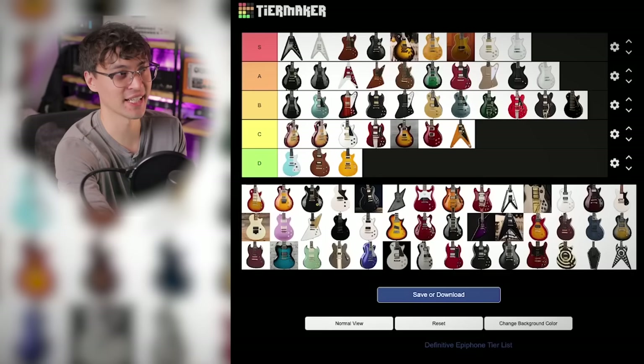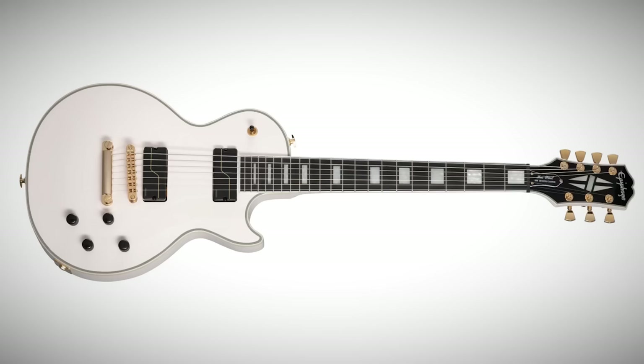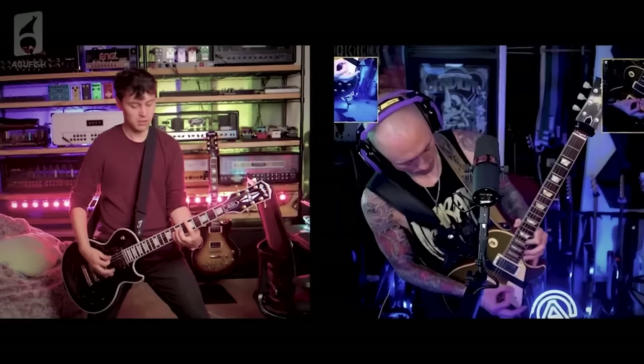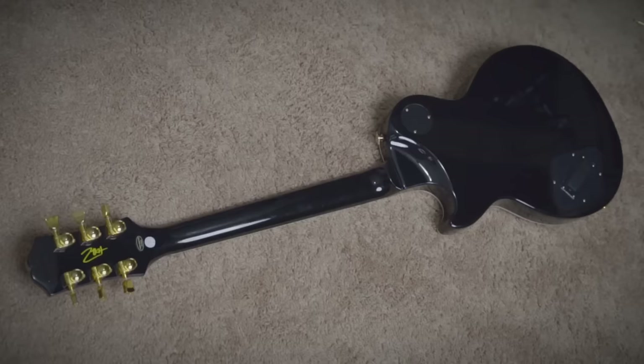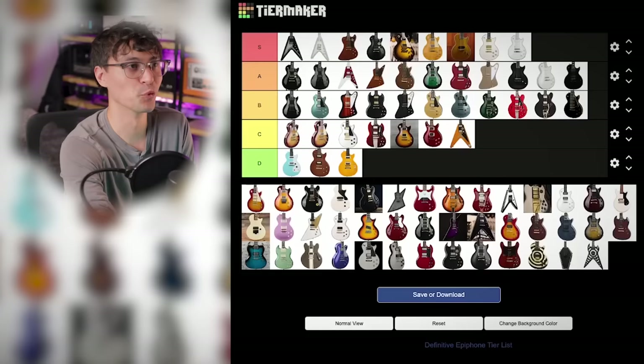I guess that means we should talk about the current Origins signatures. I'll put both the Six and Seven String in A tier. I really like the new custom Fishman pickups, the locking tuners, and the Seven has a 25.5-inch scale length now. But the modern neck heel and super slim flat necks don't do it as much for me as the specs on the previous versions. Really classy-looking metal guitars though — I really like the Seven that I have in white.